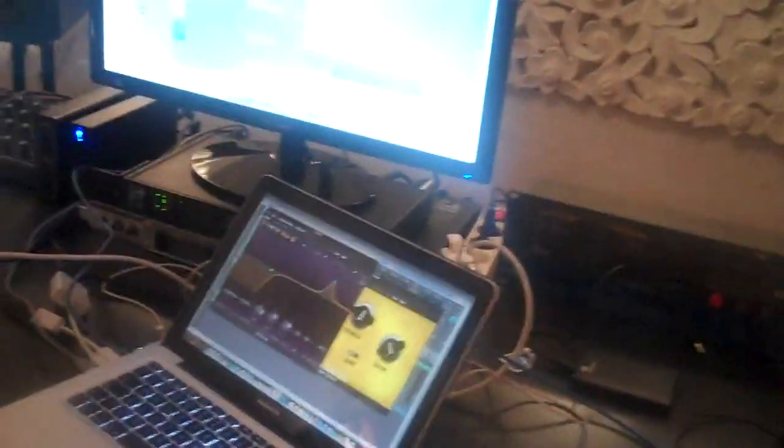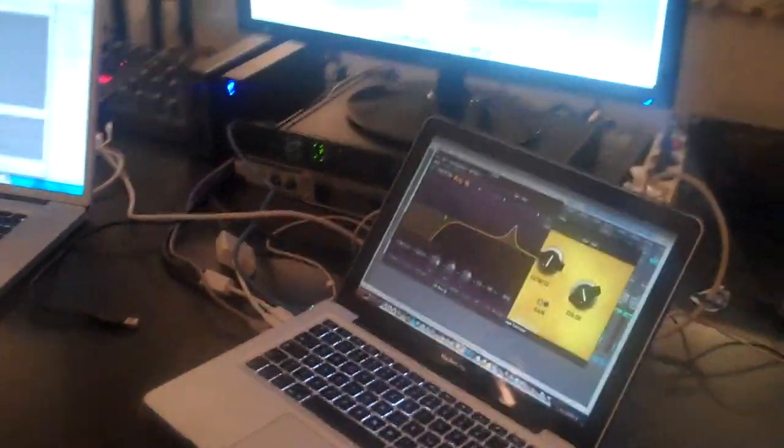Two computers running with Logic Pro 9 — still Logic Pro 9. We don't like the 10, it's completely garbage. We got a beautiful Virus — it's not a disease, it's only a beautiful synth.